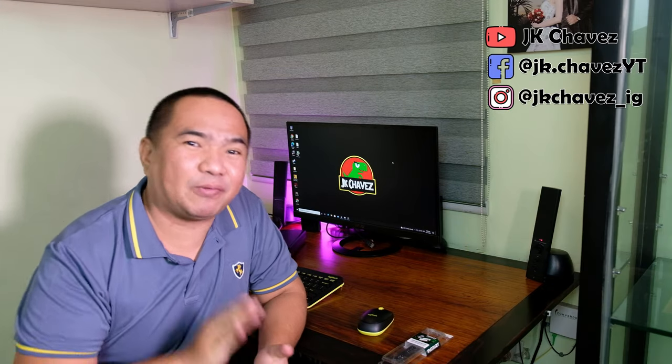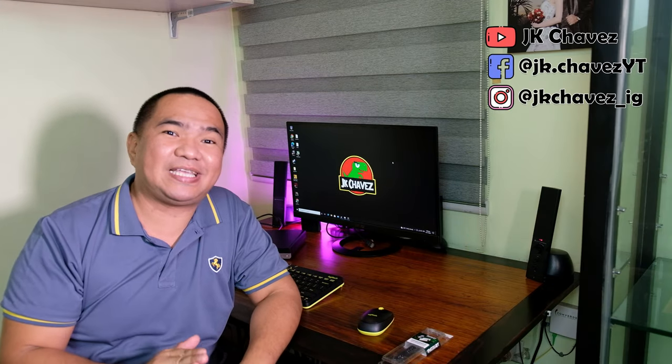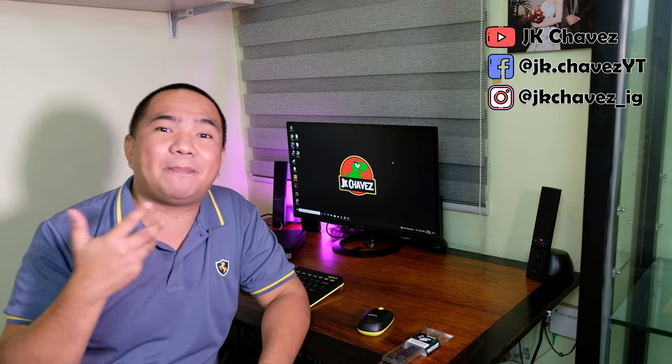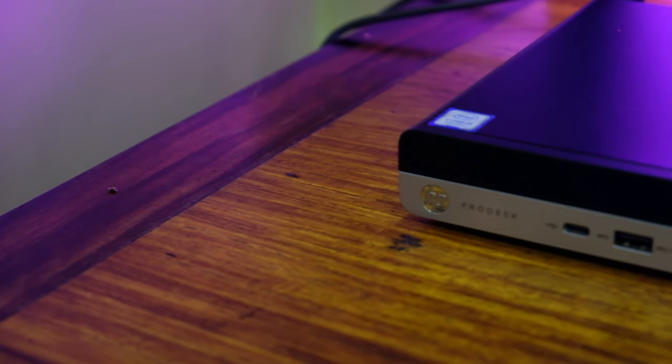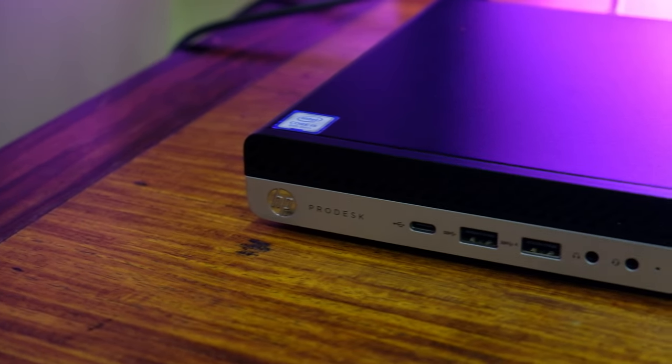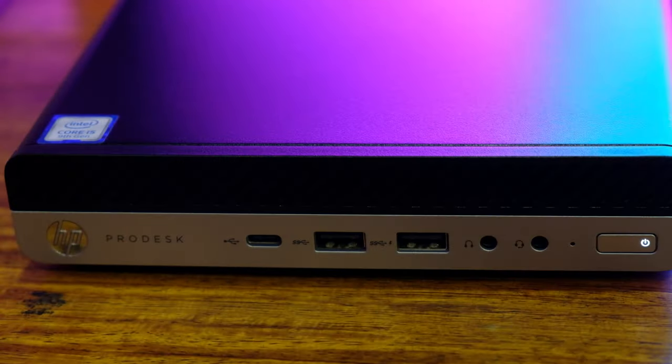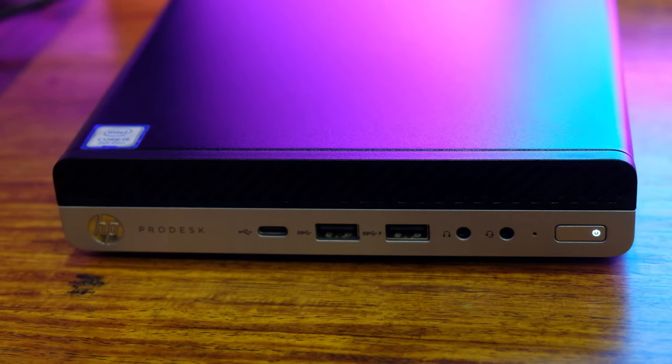Hey guys, welcome back to my channel. Today we're going to test if adding more RAM gives you a better gaming experience. Our main focus is gaming, though adding more RAM also helps with multitasking and multiple browser tabs. For our computer, we'll be using this HP ProDesk 600G5, which has an i5-9500T 6-core processor, 8GB of RAM, and an SSD as the main hard drive. This one doesn't have a dedicated GPU.